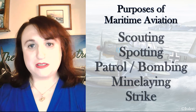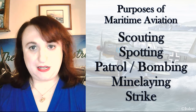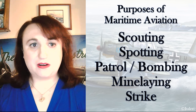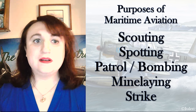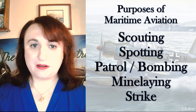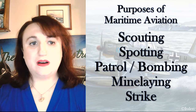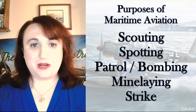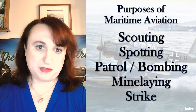I use scouting to refer to armed aircraft in small groups seeking out a known or suspected enemy contact. Spotting regards fire direction and correction for naval artillery against targets at sea or ashore. Patrol and patrol bombing are where a single aircraft, or sometimes a pair or small elements, are sent out to search for any enemy presence in an area or to observe meteorological manifestations as part of an ice or weather patrol.